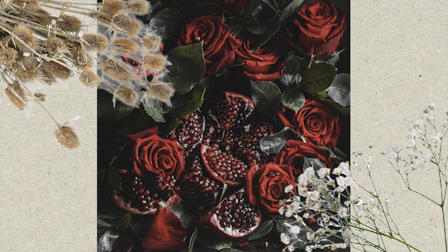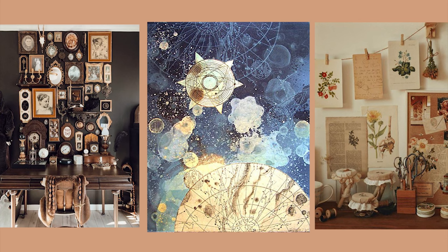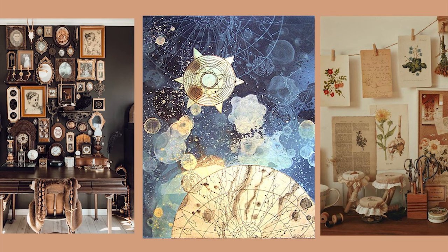To bring your interior together, you should of course have some artwork on display. My top choices for creating a dark academia inspired interior are antique portraits, botanical prints and celestial artwork — I think these all give you an intellectual and old-world feel to your space. To save you time and money, you can now purchase dark academia gallery wall prints in a pack, which makes it ten times easier to decorate.